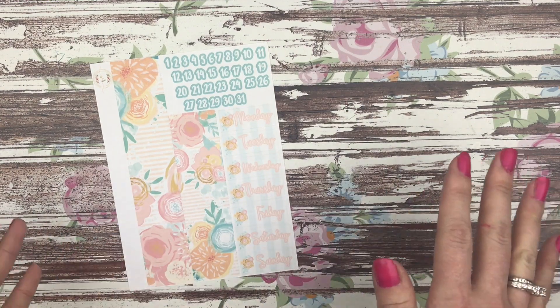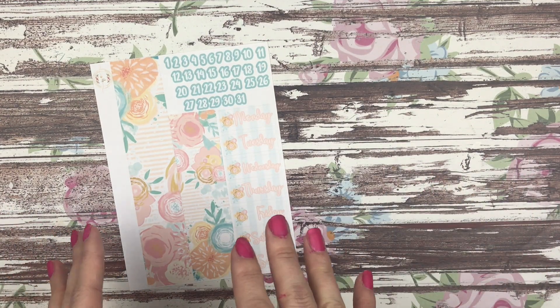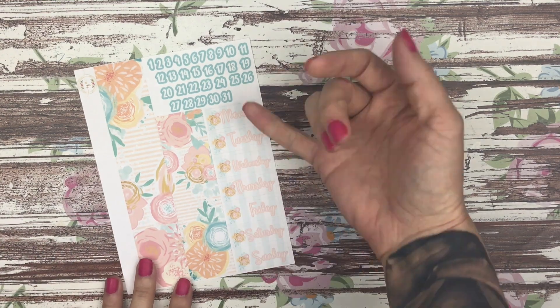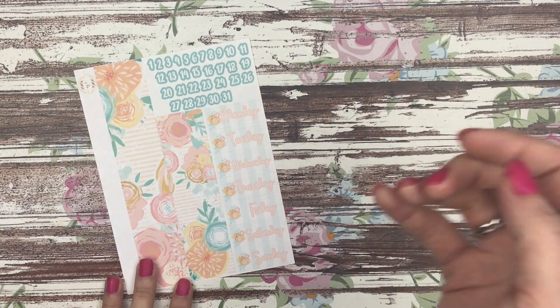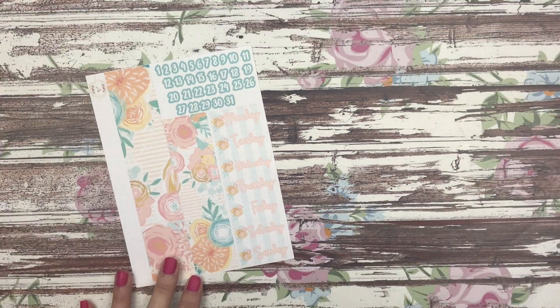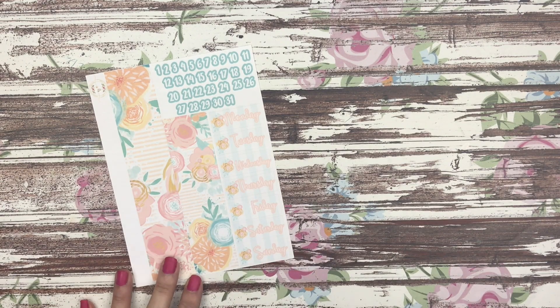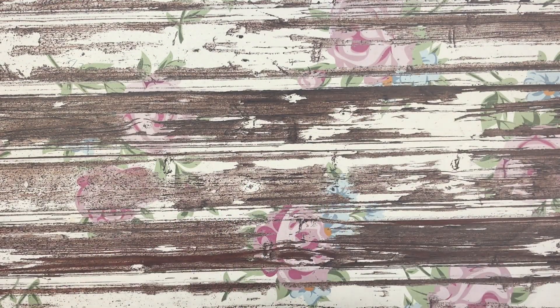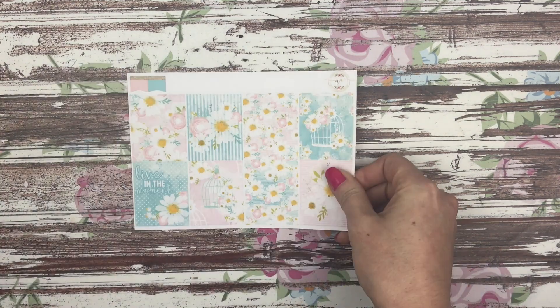That is the new format. All of these sheets will be available to purchase as a full deluxe kit as well as a la carte. Can we talk about these date covers for just a second, because this is like my favorite date cover of all time with these little flowers — I think when I use this I'm not even going to use the numbers because I don't want to cover them. That was the Fly Away With Me collection.